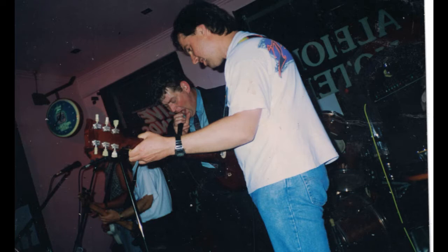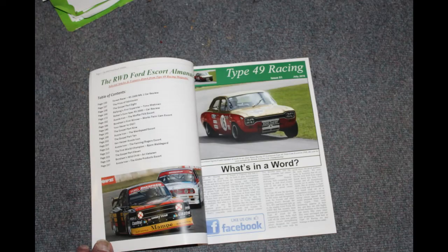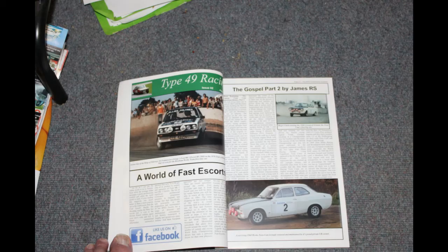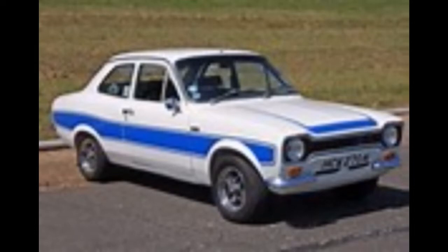One of the most interesting periods of my real life was when I ran a little magazine called Type 49 Racing. Why Type 49 Racing? It was in reference to the Type 49 Escort, and it was a motoring magazine about the Ford Escort in its rear-wheel drive configurations — the Mk1 and the Mk2 — which were very popular throughout Europe, but also here in Australia and in New Zealand as well.